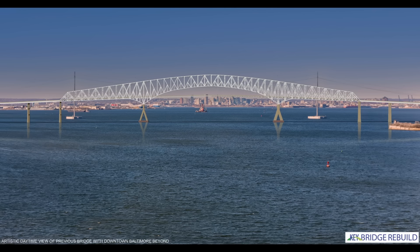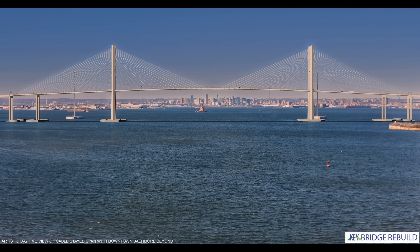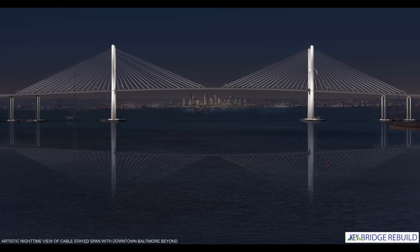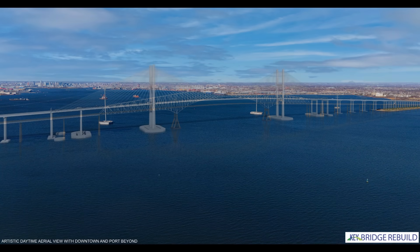Let's look at this animation of the old truss bridge and what the replacement looks like in this rendering. Of course, the cable-stayed bridge design has a lot of advantages. That's what it looks like at night, and here's a different angle.